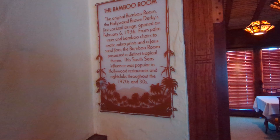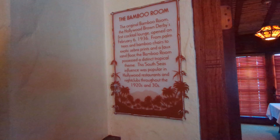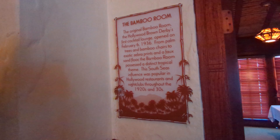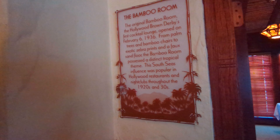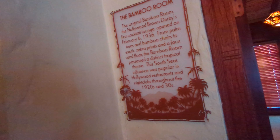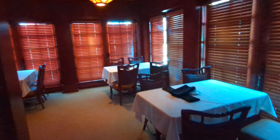The original Bamboo Room — the Hollywood Brown Derby's first cocktail lounge — opened on February 6th, 1936. From palm trees and bamboo chairs to exotic zebra prints and a faux sand floor, the Bamboo Room possessed a distinct tropical theme. The South Seas' influence was popular in Hollywood restaurants and nightclubs through the 20s and 30s. There it is — the Bamboo Room. Fancy.